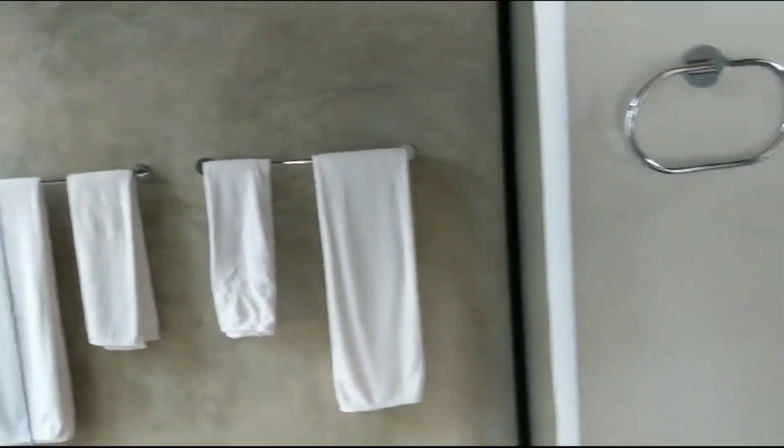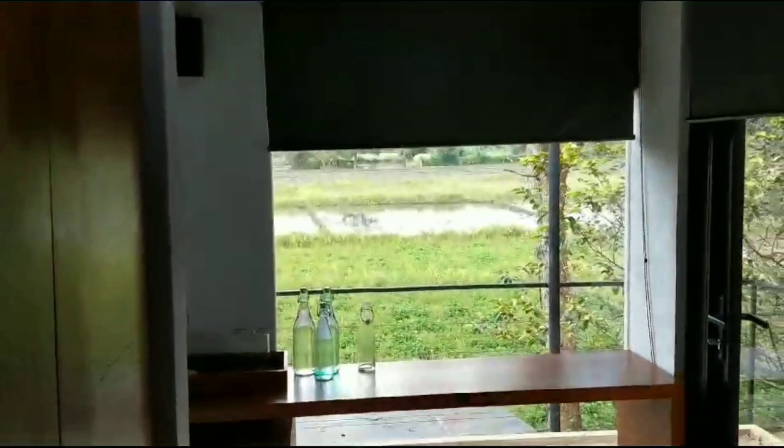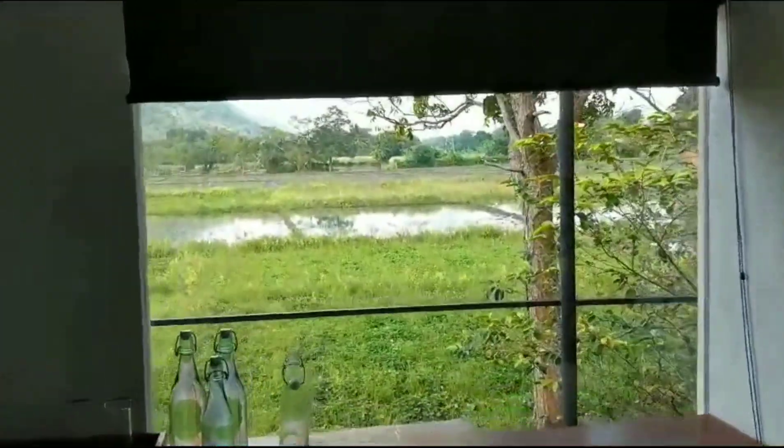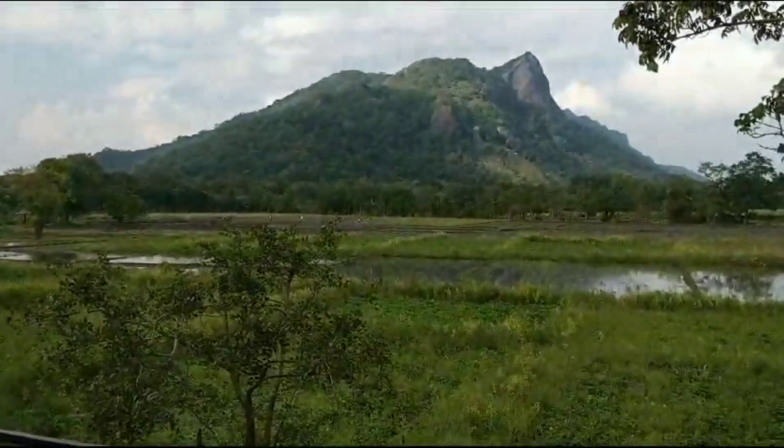We're looking forward to later where we will get to go on a boat and have dinner out on a boat, which is exciting. But just for now, taking in this view one more time, because that is just exceptional.